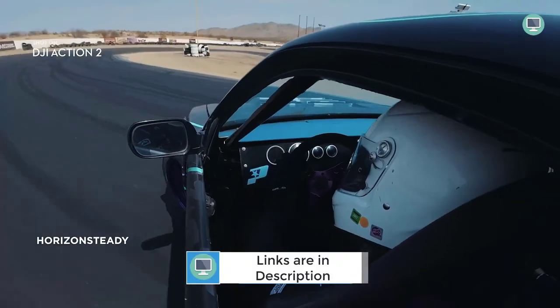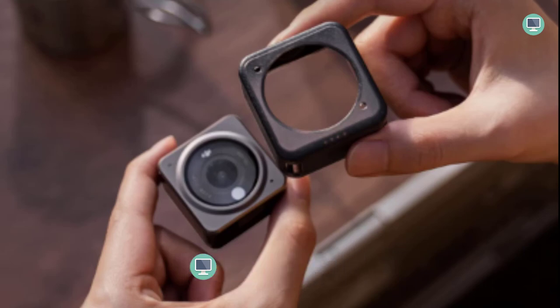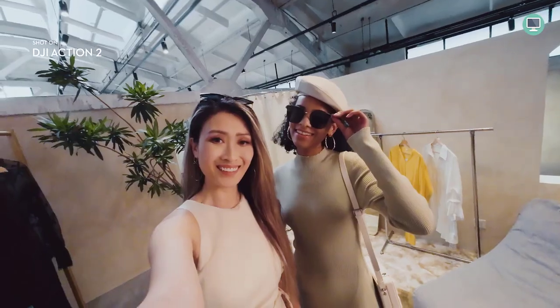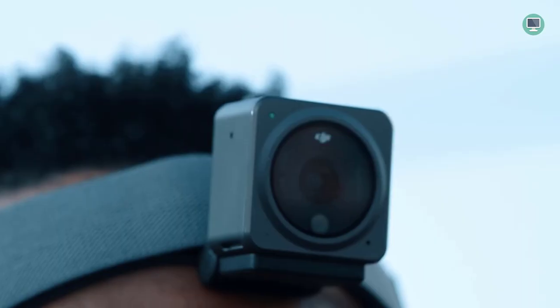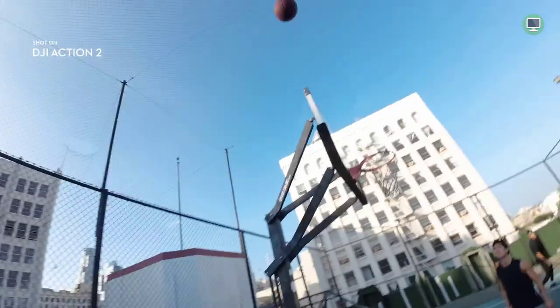Action 2's magnetic design is perfect for anyone who wants to easily switch out accessories while capturing life on the go. With a variety of accessories available, you can snap on anything you need to get the perfect shot. And because the camera is so lightweight, you can even wear it around your neck or on your head without any hassle, so no matter where your adventure takes you, Action 2 is the perfect camera to help you capture it all.